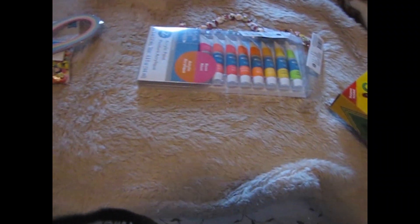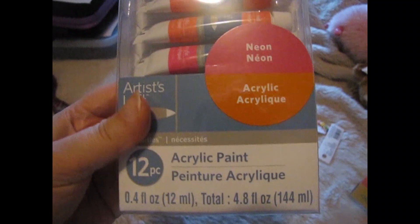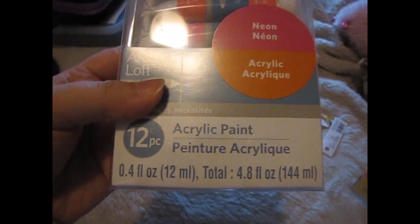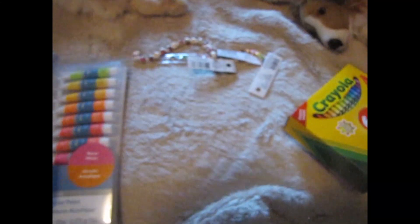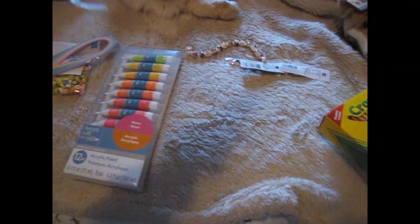Then I just picked up a set of neon paints — these are acrylics. It's a 12-piece set and it has all different neon colors.